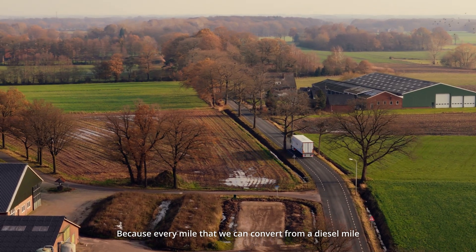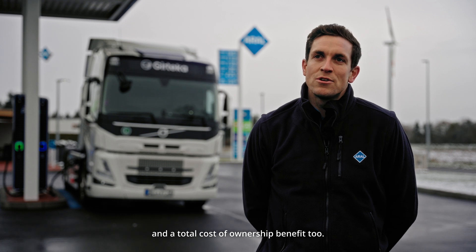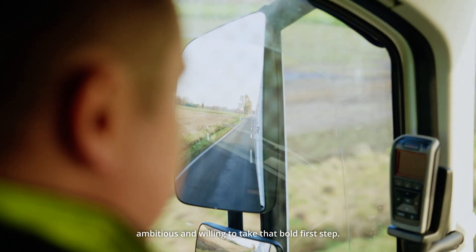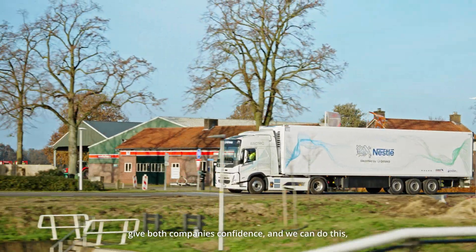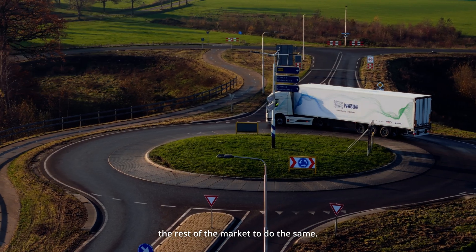Every mile we can convert from a diesel mile to an electric mile is an emissions saving and a total cost of ownership benefit. Zeteka, like BP, are very ambitious and willing to take that bold first step. Doing that through this trial and beyond is going to give both companies confidence that we can do this, confidence to invest more and scale further — and I hope that will influence the rest of the market to do the same.